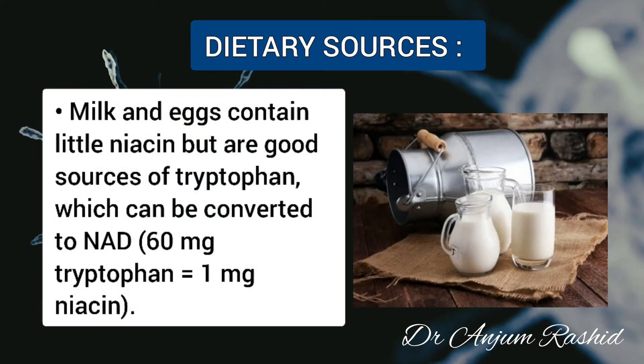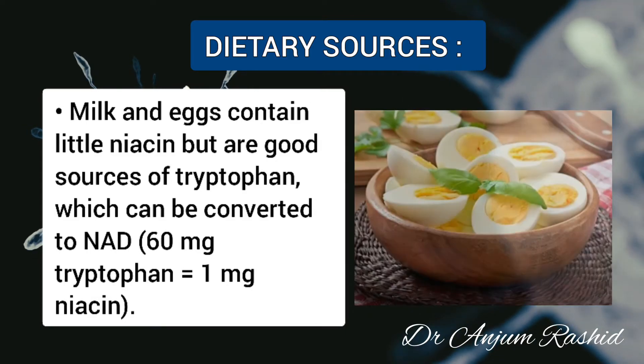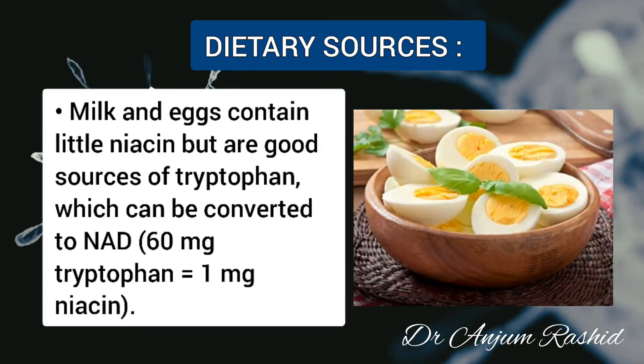Milk and eggs contain little niacin, but they are a good source of tryptophan, which can be converted to nicotinamide adenine dinucleotide (NAD).